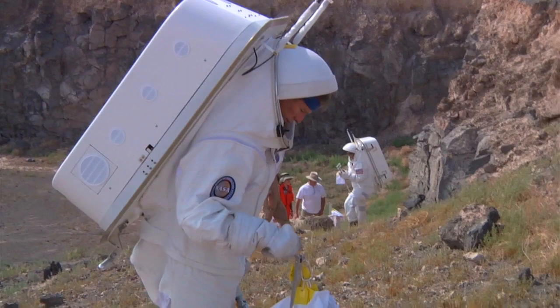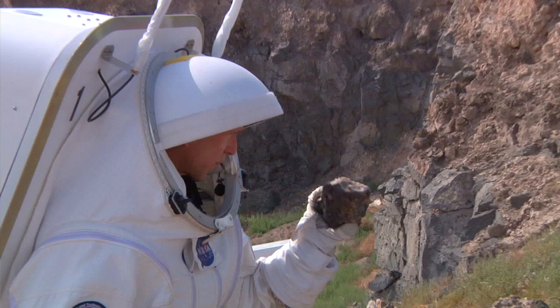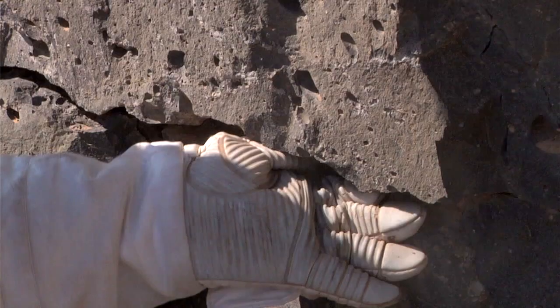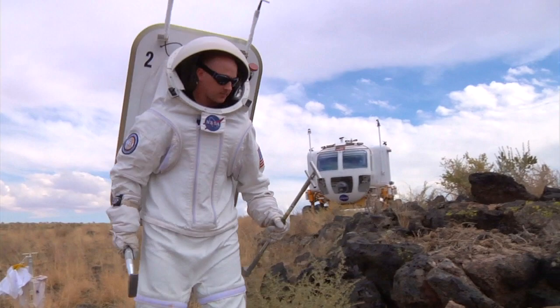And 40 minutes goes by very quickly. When you get to a brand new area, the first thing you have to do is just grab the geology as concisely and as detailed as possible for the people in the back room, and figure out where you're going to take your samples. But at the same time you've got to keep the status of all your systems — you've got this timeline that's running and you're getting briefed on how much time you have left.